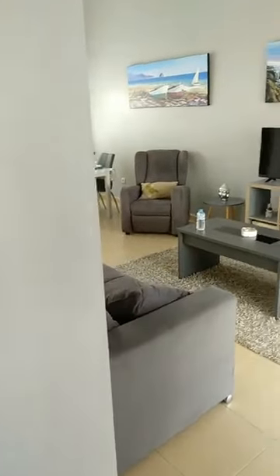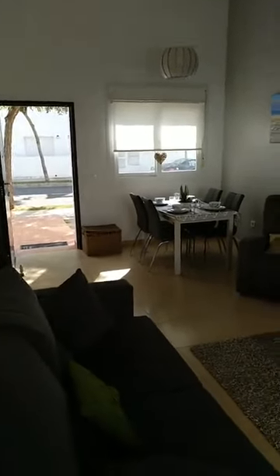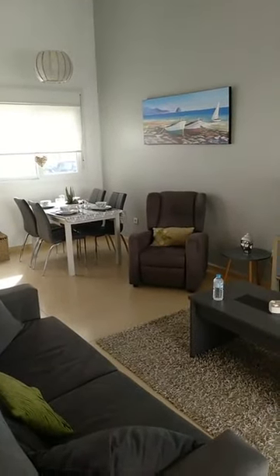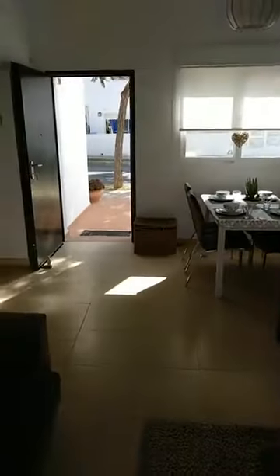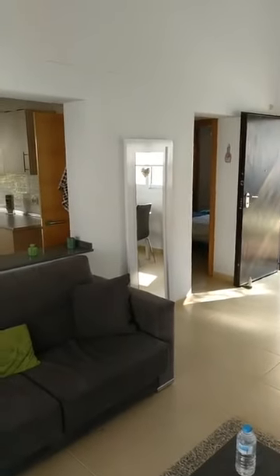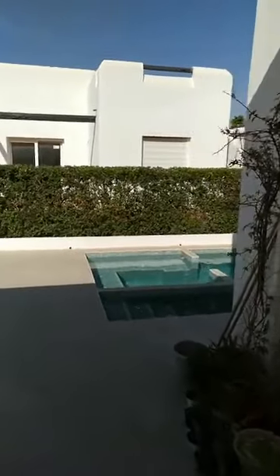Leaving the master bedroom, we come back to the living room. We are at Condado de Alhama Golf Resort, which is based in Alhama de Murcia, about 20 minutes from the closest beaches in Bolnuevo, about 30 minutes' drive from Corvera International Airport, and about an hour's drive from Alicante International Airport. Condado de Alhama Resort also features a Jack Nicklaus signature golf course — for the keen golfers amongst you, I'm sure you know what this means.